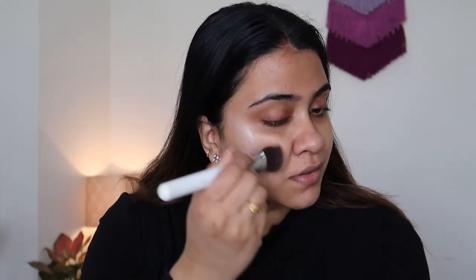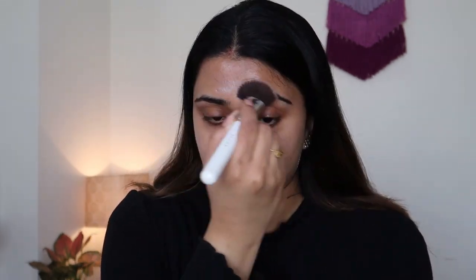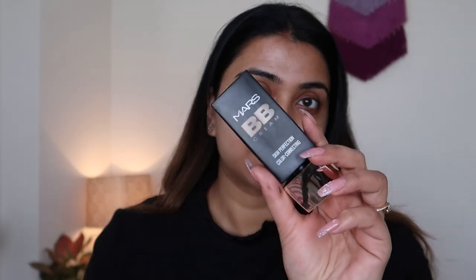Hi everyone, welcome back to today's video. I'm doing a Valentine's makeup look using Mars, a one-brand makeup product. I'm using the Illuminati Face Base — this is basically a strobing cream kind of product, so you can apply it after moisturizer to give yourself a subtle glow. Now we are trying the Mars BB cream.